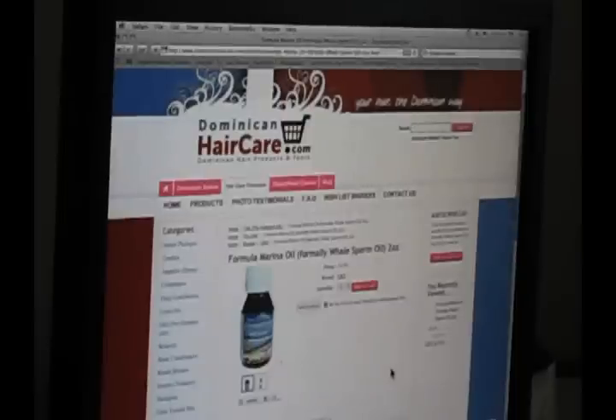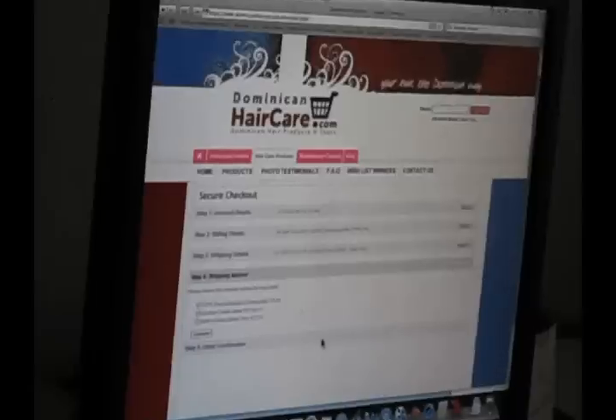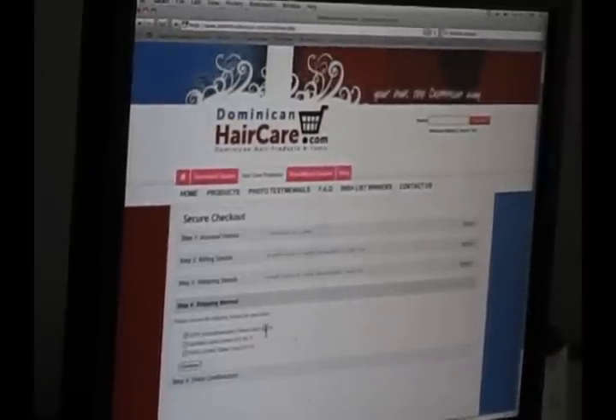Alright, as you can see — or probably not — $3.99. $3.99 for this beautiful whale sperm oil. I'm going to add to my cart here. This is the funny part. As you can see, shipping — U.S. penis shipping — $5.85.